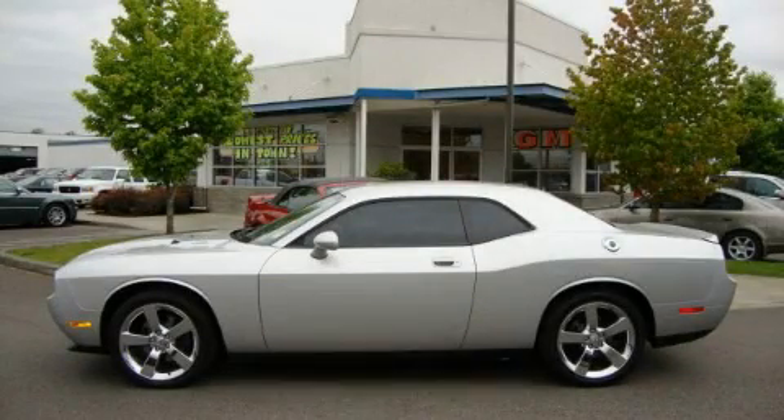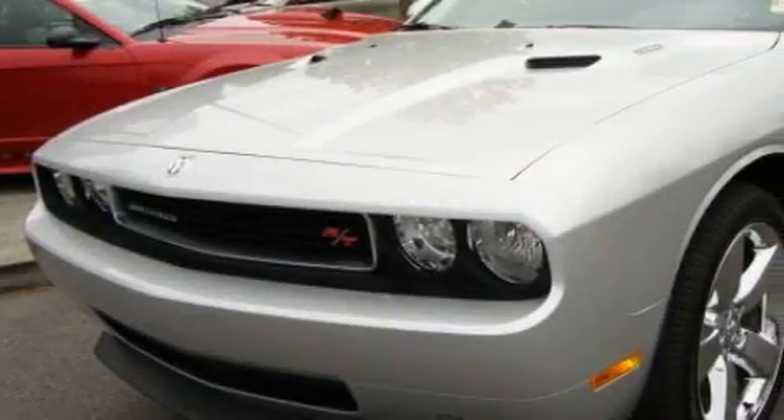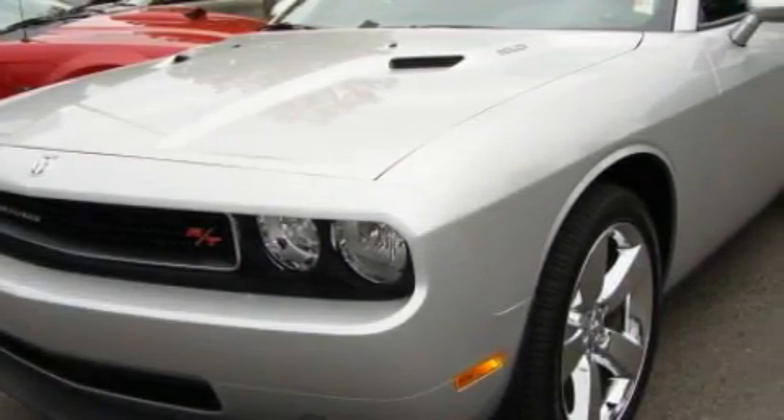This is a 2010 Dodge Challenger, designed to turn heads. It features a 5.7-liter 8-cylinder engine and a 6-speed manual transmission.